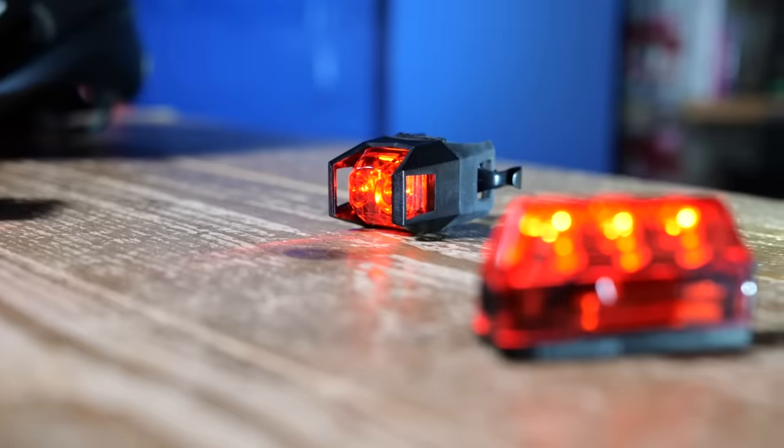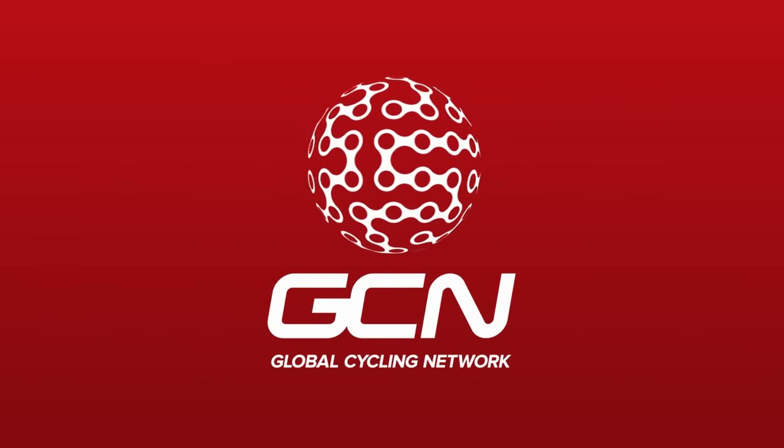The selection of lights can be bewildering. I'm here to break it down for you. Let's get cracking.